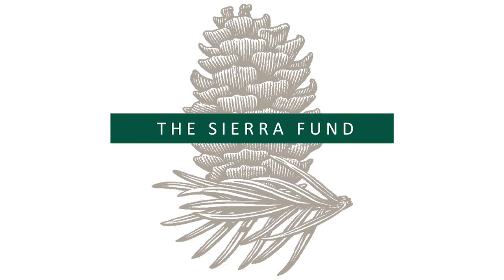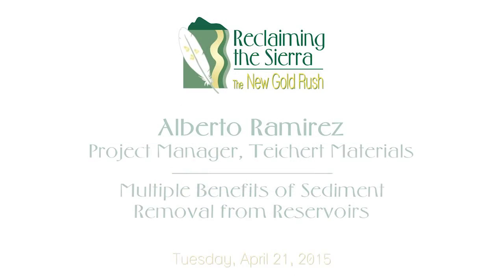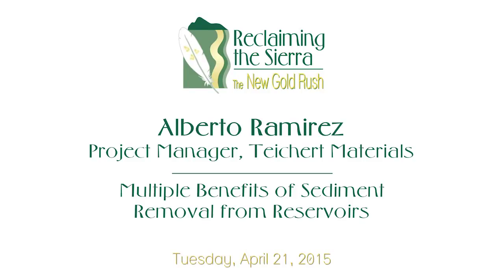Our last but not least speaker is Alberto Ramirez. We put him last because he's from Teichert Company, and he's a speaker who is on the ground and can give us some really good information on the materials and the process that are used for sediment removal. He's a project manager for mining and environmental engineering at Teichert Materials in Sacramento, California, where he identifies and evaluates new and current water discharge requirements and is involved in river rehabilitation for sustainable and ethical aggregate mining.